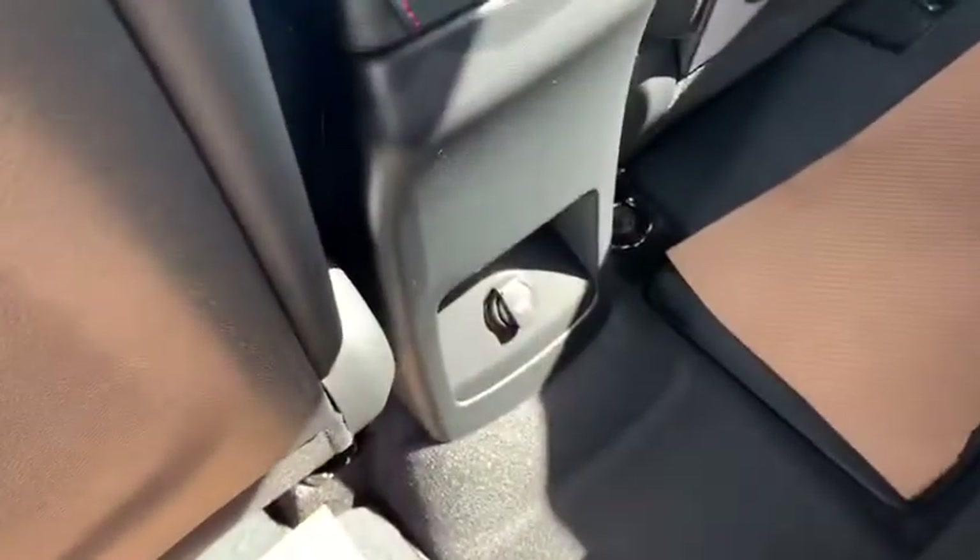Have a look in the backseat here — got these nice cloth seats, some leather trim on the outside and some nice red stitching to go along with that as well. We also have a micro USB back there for the passengers.